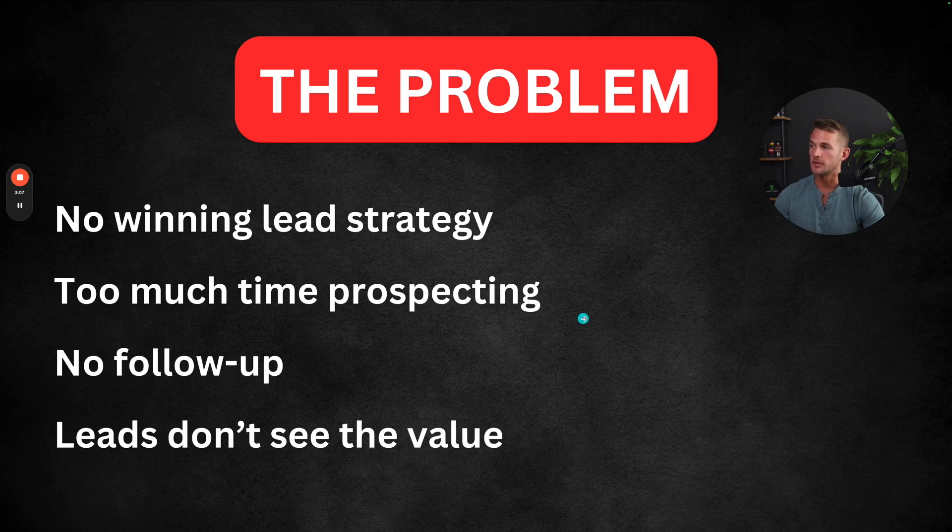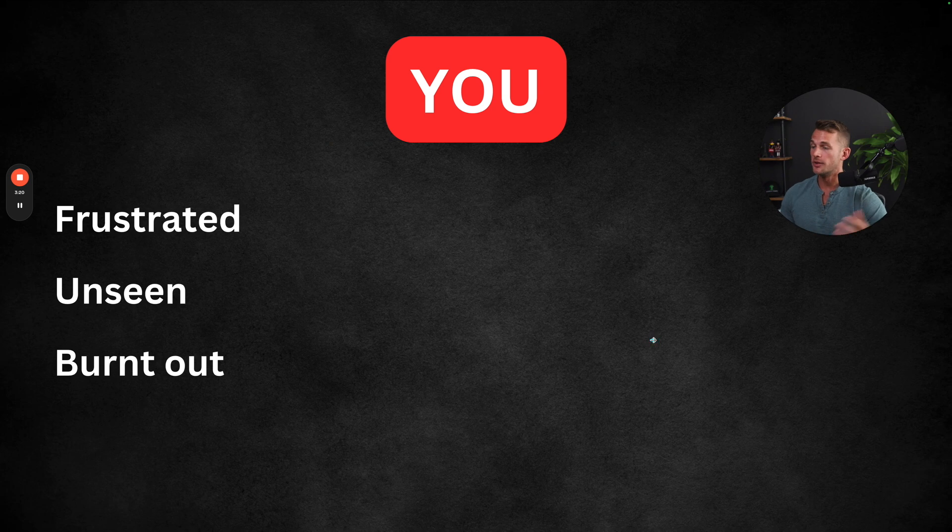And if you are booking calls, it might become very hard to close those deals because you haven't built that trust — they haven't gotten enough value from you yet, so it becomes kind of a hard sale process. The problem is that we don't have a good winning lead strategy. You're spending too much time prospecting to generate leads, you have no good follow-up system, and ultimately the leads just don't see the value in your program enough to buy. This leaves you basically frustrated, putting in so much effort.